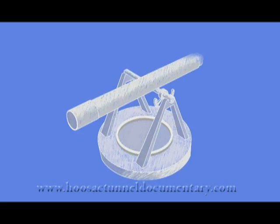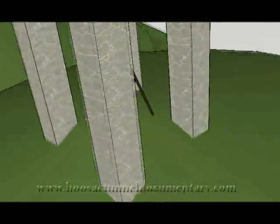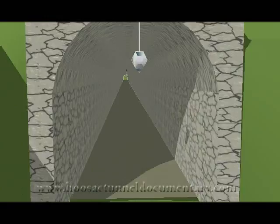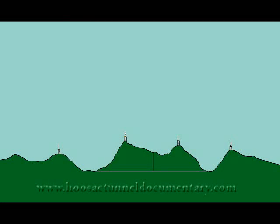In each tower was a transit scope, much like a current-day surveying scope. These scopes were used to line each tower up with the other towers. Inside the tunnel, plumb bobs were hung at intervals from wooden pegs in the ceiling, and crews would align with the light at the portals of the tunnel. Of the original towers, remnants of only four remain: Roe Mountain, Whitcomb Summit, Spruce Hill, and Notch Road.